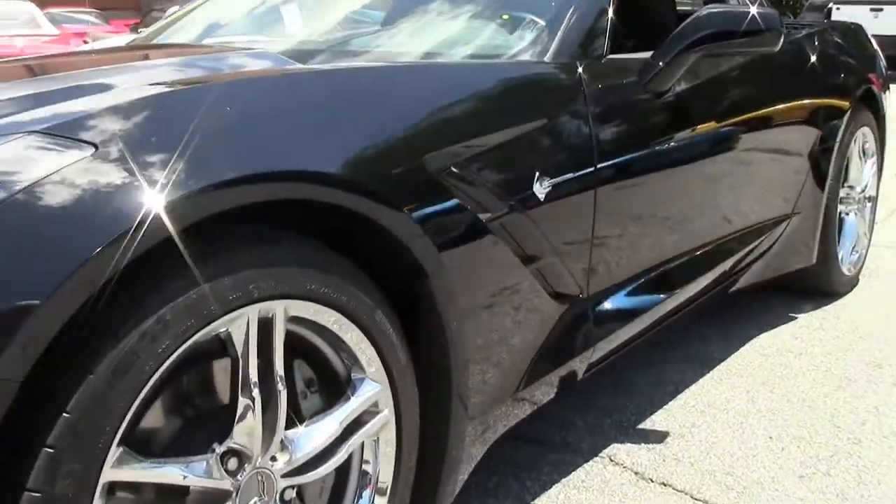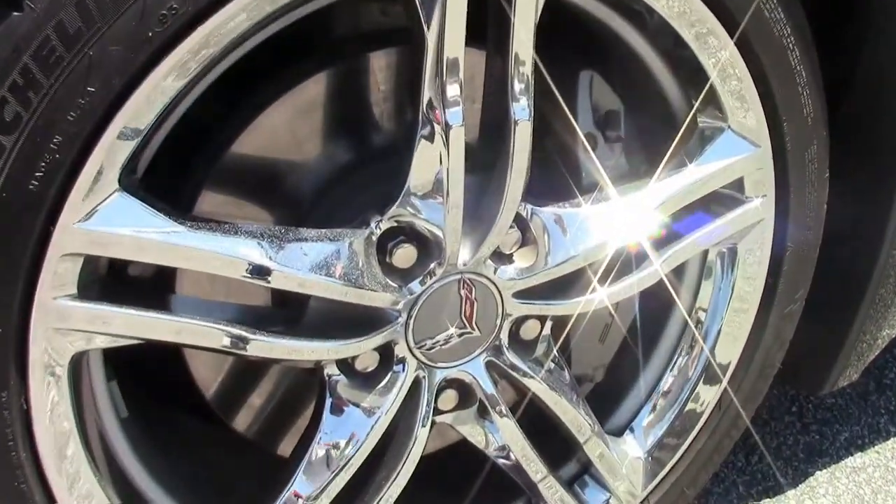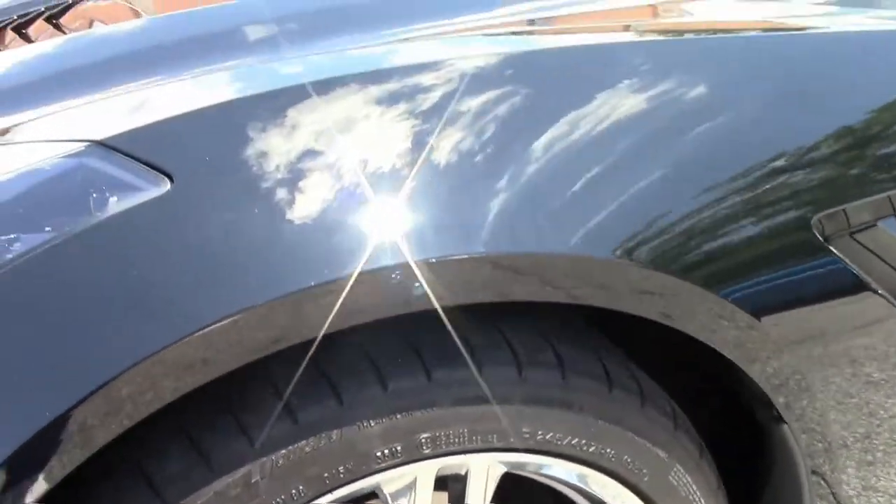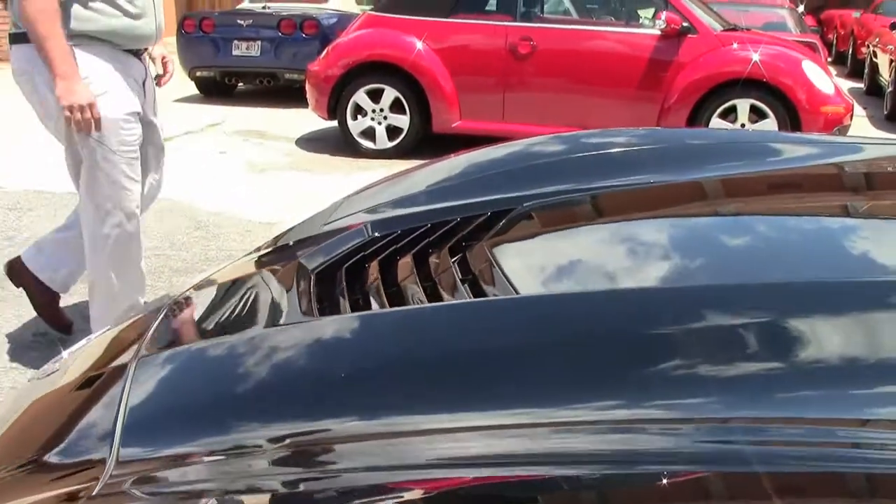This is a black car, as you can see. Paint on a black car is usually the hardest thing to keep clean. This is a very good paint — no major rock chips, scratches, or issues with the car.